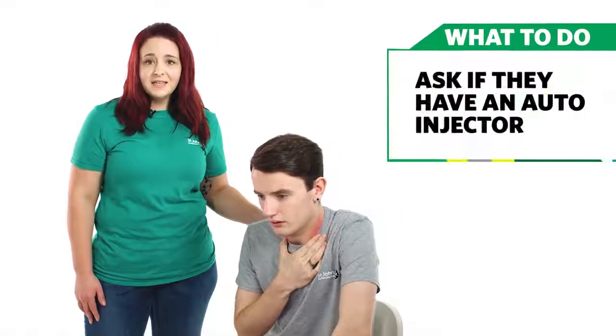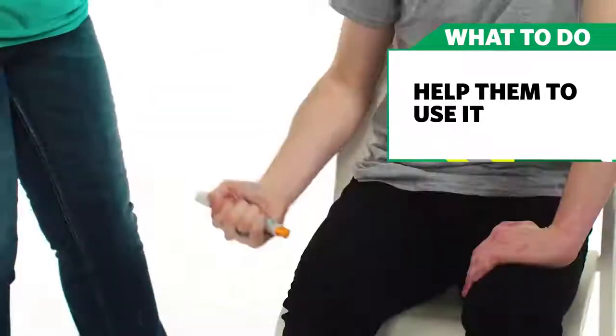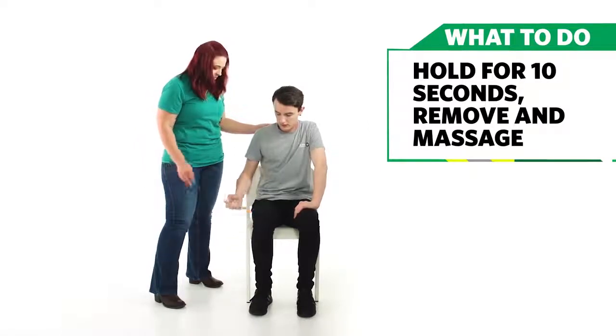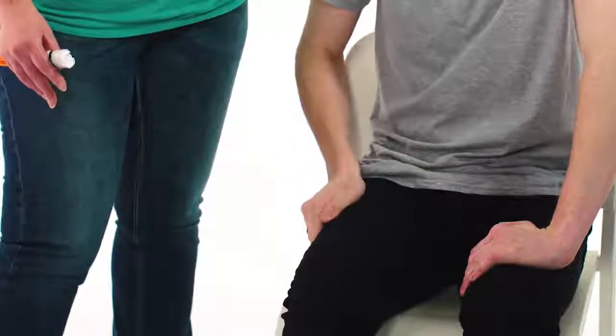If a person knows they have a severe reaction, they may have medication with them such as an auto-injector. Check if they have one and if they do, help them use it. Follow the instructions on the auto-injector, then hold it against the leg for 10 seconds. Then remove it and massage the leg for a further 10 seconds. Remember, they still need medical help even if they have used their auto-injector.